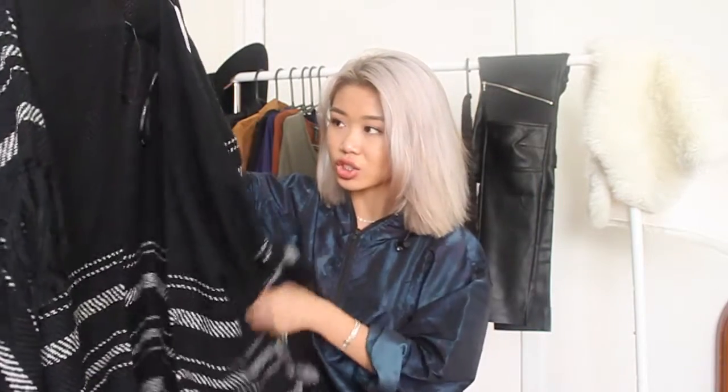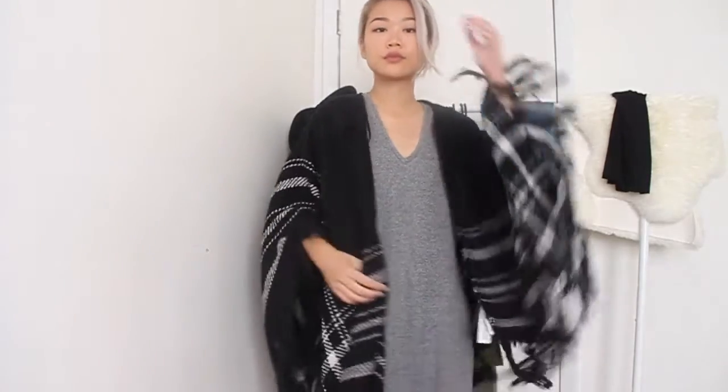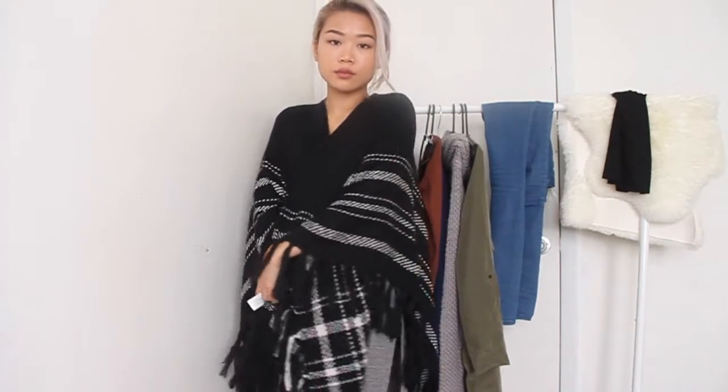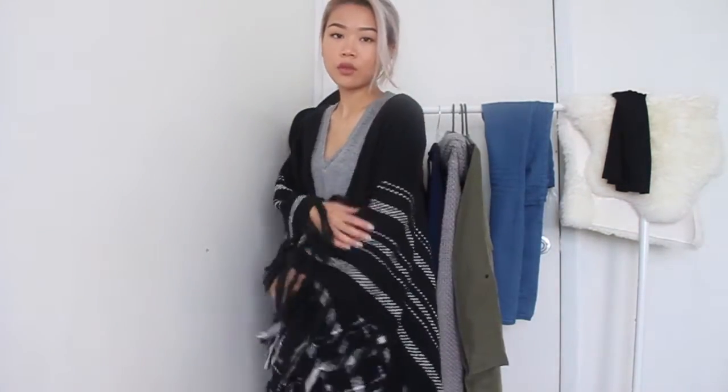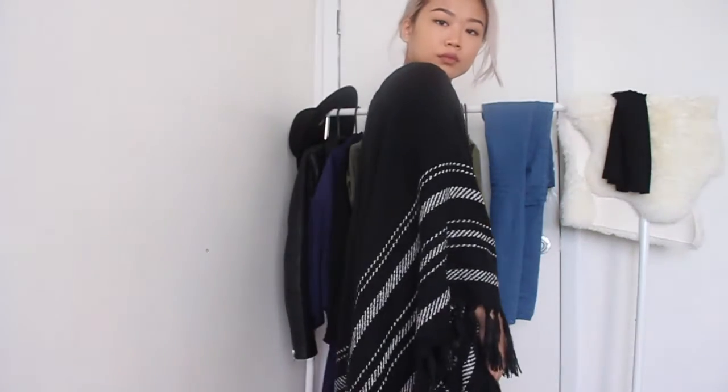Jumping back to Forever 21 — I don't know how I feel about this because it looks way different online. It just looks like a carpet or a rug that you throw on your body. It's like a sweater poncho cardigan type thing that you wrap around yourself. I thought it would be cute with a thick turtleneck, but the quality is not what I wanted. I don't know if I'd return it or keep it — let me know if you guys like it.